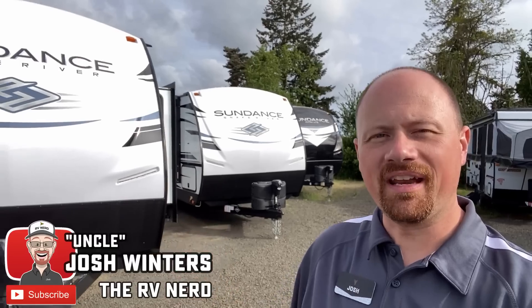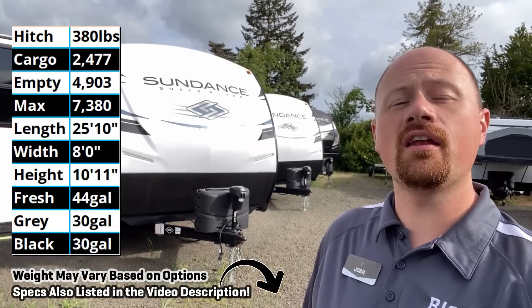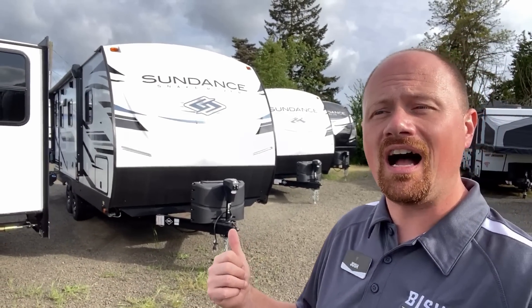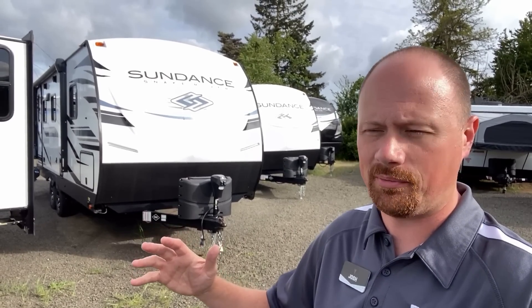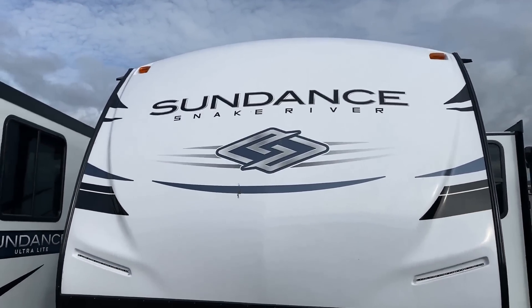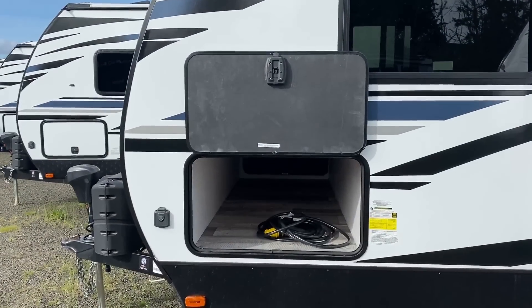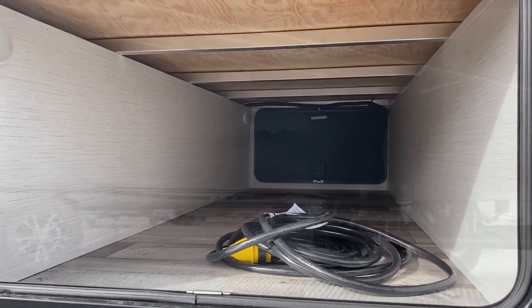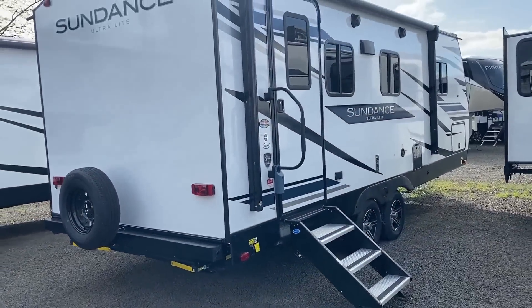Hey everybody, Josh RV Nerd here at Vicious RV in Junction City, Oregon with a little Sundance travel trailer — I think this might be one of their very smallest, the 221 RBS or something like that. I previously showed the 231 ML and said that's my personal favorite, but when I asked around the local folks who work here every day, they said 'the 221, no question — that is the quintessential Sundance you've got to see.'